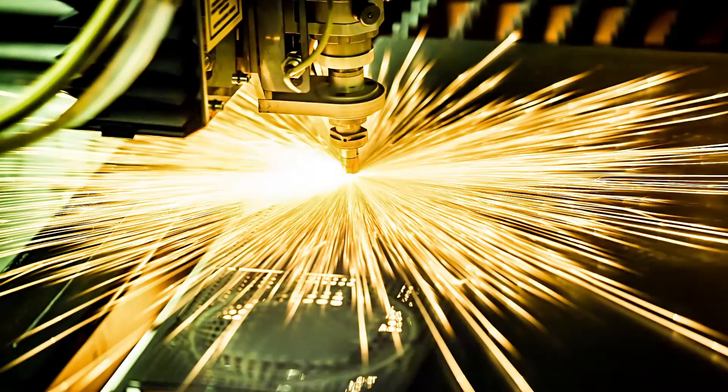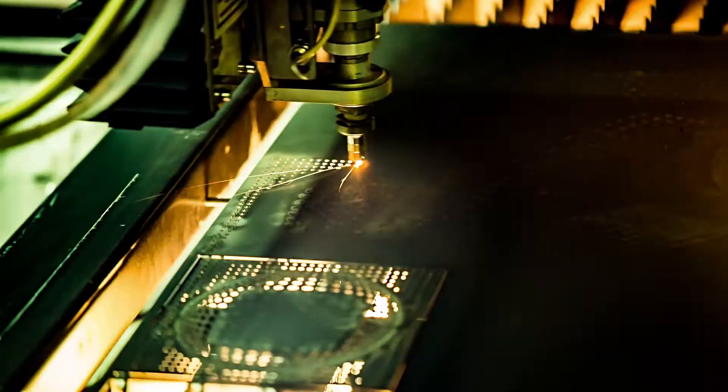Lasers can even be so powerful and tightly focused that they can weld, drill, and cut through metals. Lasers can also create and read information.